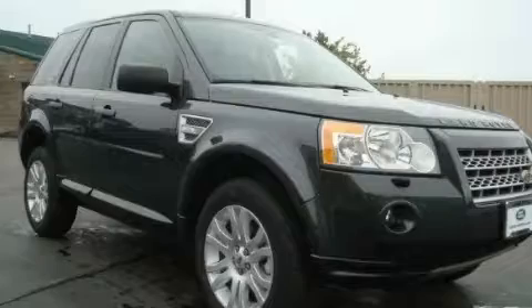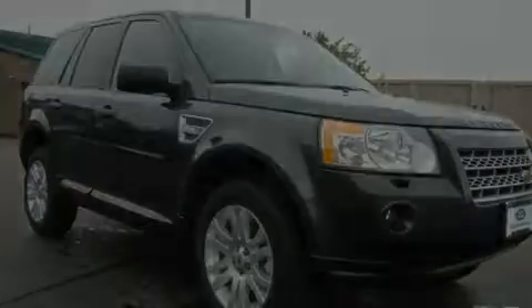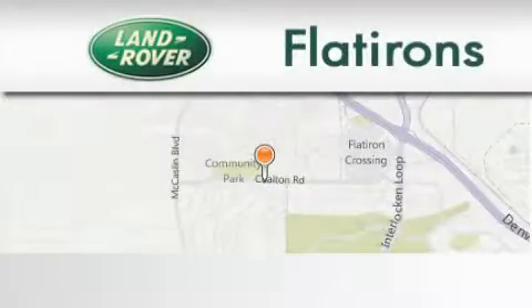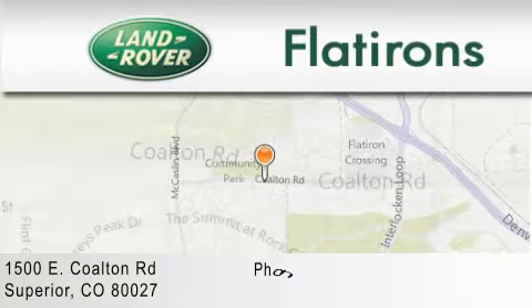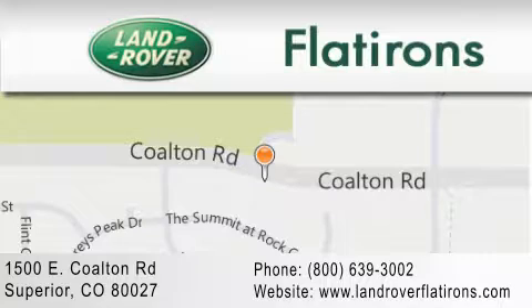Stop by today and test drive this automobile for yourself. Land Rover Flatirons is located at 1500 East Colton Road in Superior. Our goal is to exceed all of your expectations to ensure that you'll return for future visits.